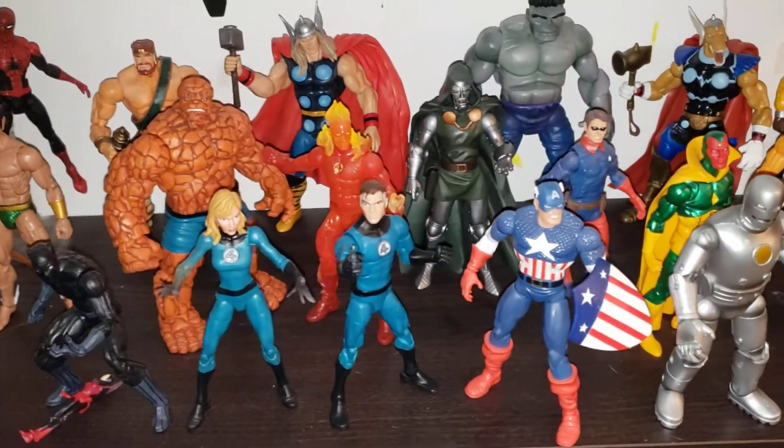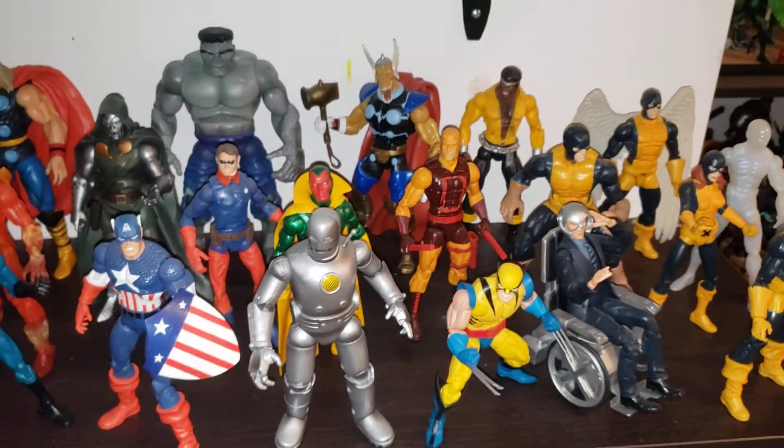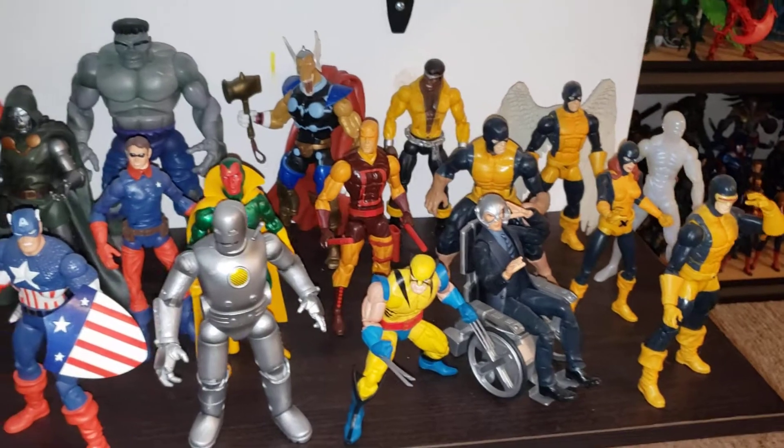This probably drove people nuts when I described it as a first appearance shelf, considering a lot of these aren't really first appearance accurate. But for me it's close enough.